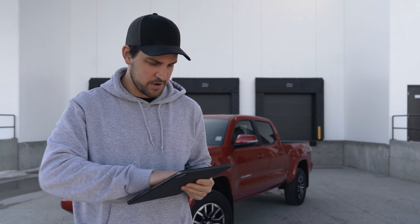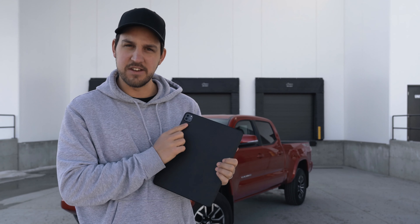Hey guys, how's it going? My name is Alex and this is the Car Creative. I recently just picked up the brand new iPad Pro, the 2020 version. As you can see, it's got the new cameras and the LiDAR and all that stuff, and I'm just curious to see how well it actually does at photography compared to some of my DSLRs.